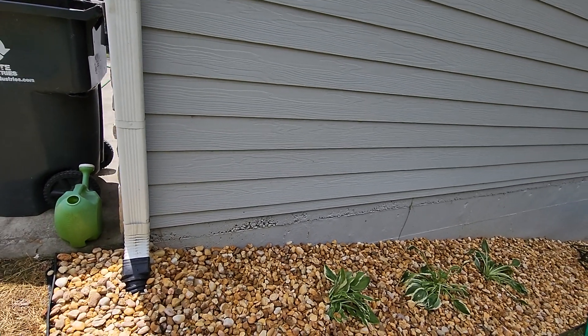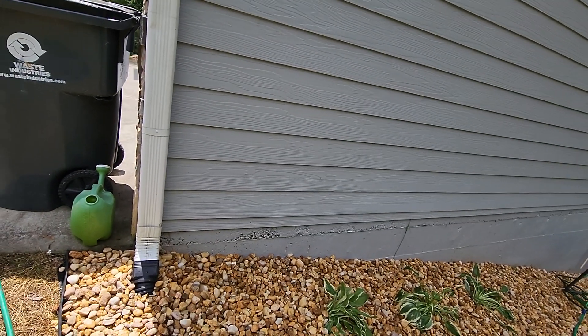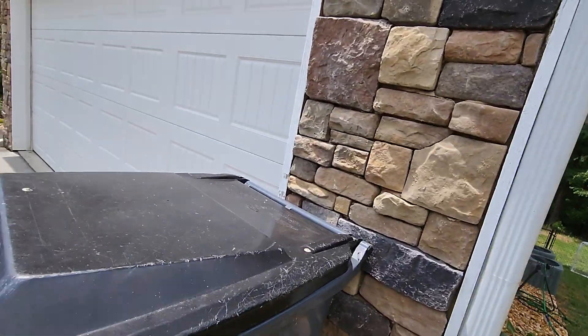We were able to plant these beautiful hostas that come from the customer's mother. They were brought all the way here so they could have a place on this landscape. They've been around for years and they're going to continue to thrive — and that's what we do right here at Brooks Landscaping.